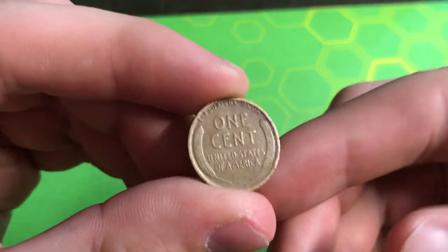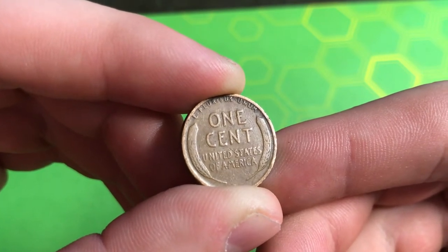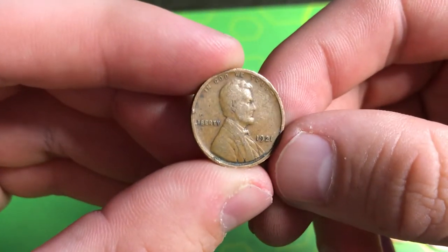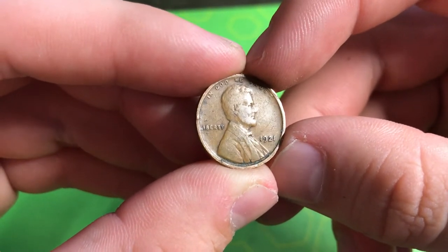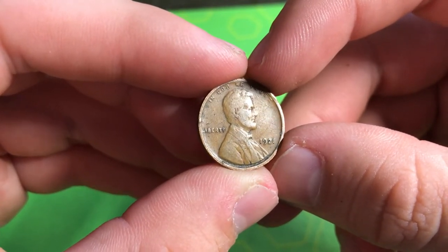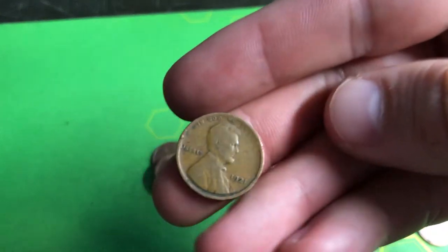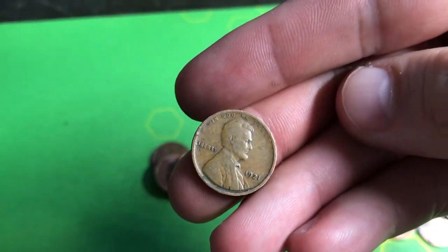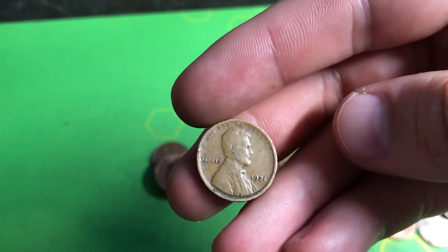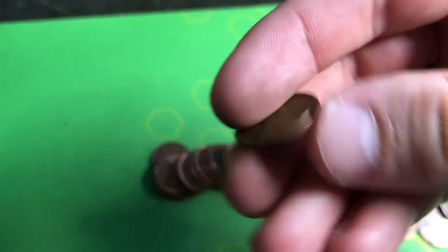Roll number 16 — all I can say is whoa. It is a wheat reverse facing us, quite worn down. I guessed 30s, but it's actually a 1921 Philly! I checked the book — the 1921 Philly has a mintage of 39.1 million, so not really low mintage, but still pretty low. Not the 1921-D with 15.2 million, but I'll take it — 10 points for being from the 20s.